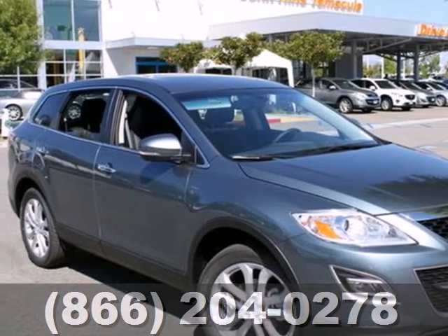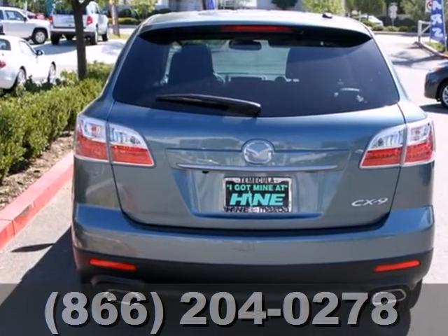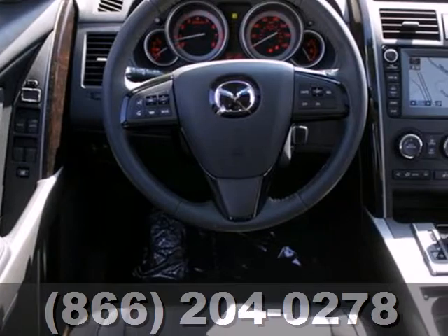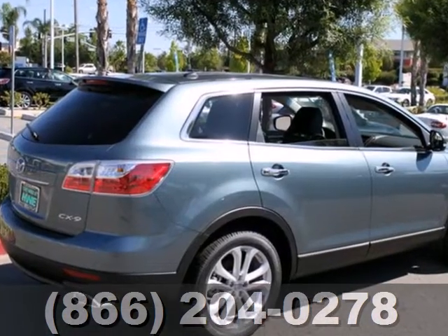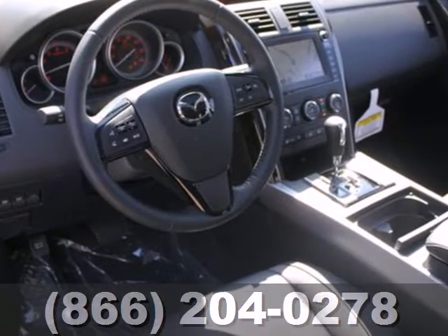It's a 2012 Mazda CX-9. Speed sensing steering, alloy wheels and cruise control all come standard, as well as the additional safety of four wheel independent suspension, anti-lock brakes with brake assist, low tire pressure warning and multiple airbags.